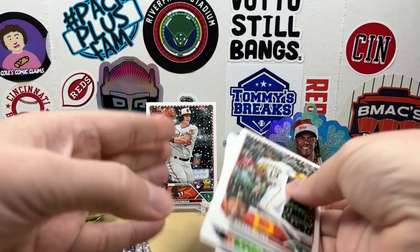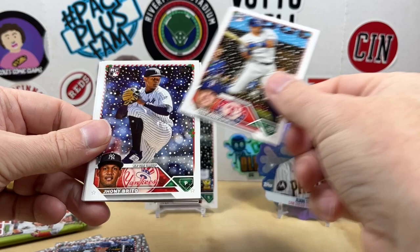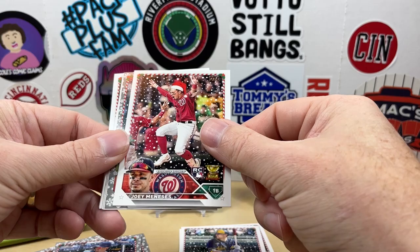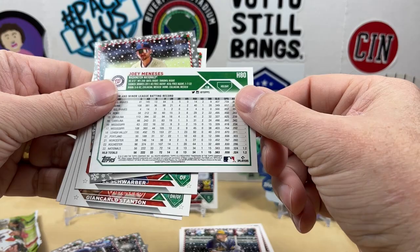Alright, two packs left. Josh Jones, Johnny Brito, Bryce Terang. There's a Santa hat of Joey Meneses — so okay, I got a metallic of Trey Turner right behind it. So there goes my saying that you won't get a metallic and a short print — 5-14 so just a basic SP again there.